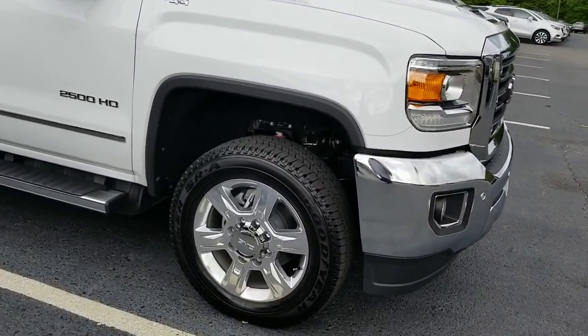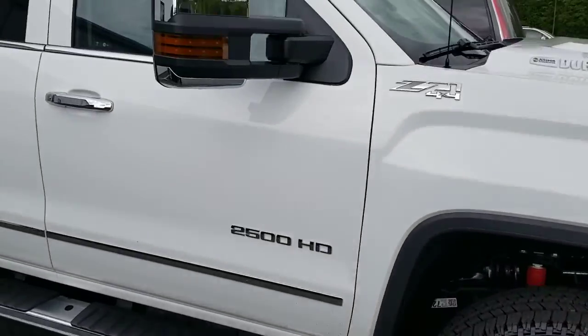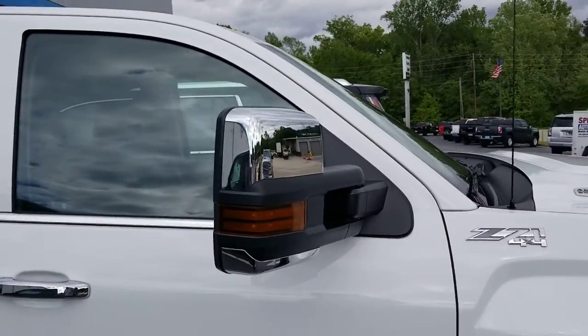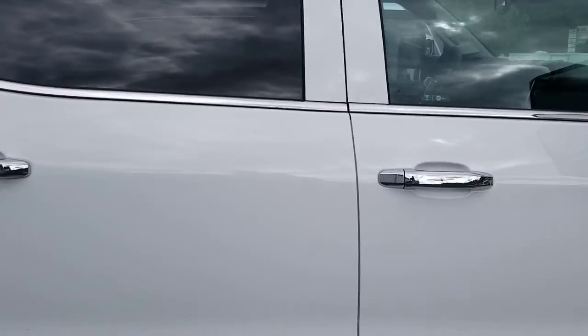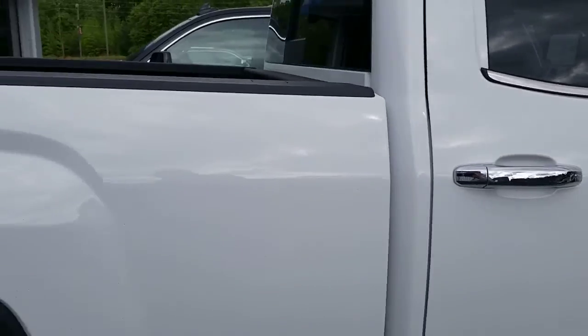20-inch chrome wheels, chrome step-up bumpers, power folding power trailering mirrors, and of course it has the matching chrome door handles as well.